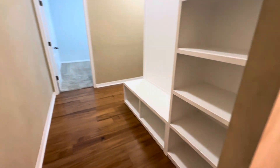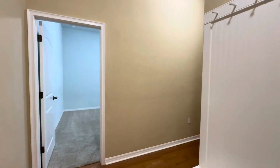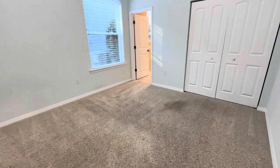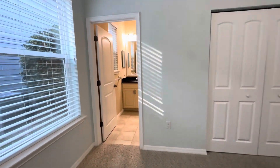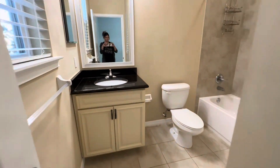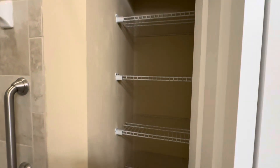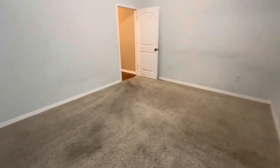Through here is the kitchen area. Here's a mud room — it has shelving and a place for your kids' backpacks, shoes, and coats. Here's another bedroom with its own full bath. This home has a lot of closet space.